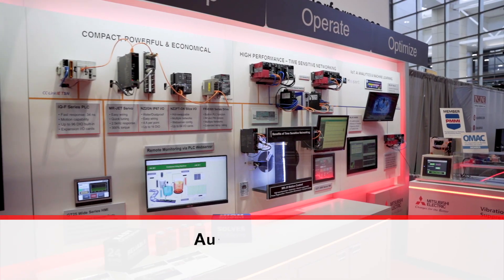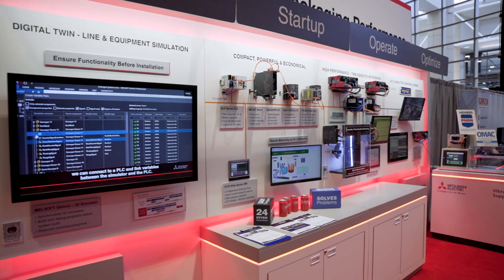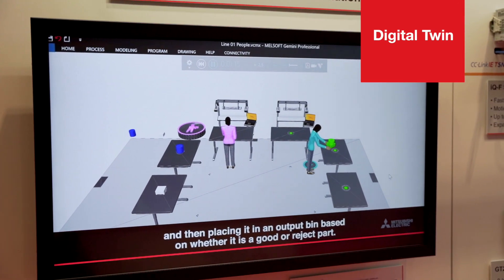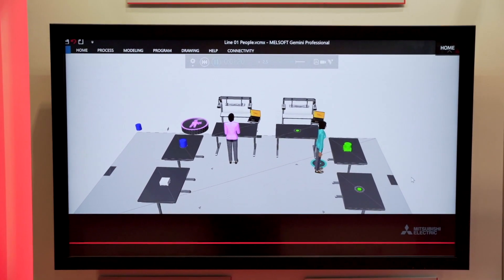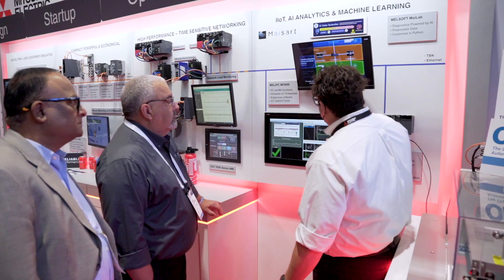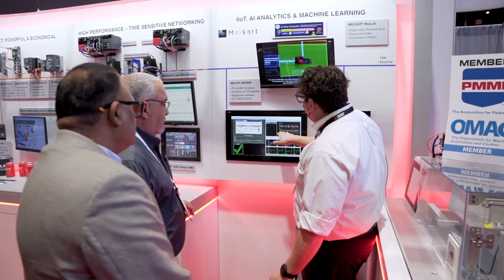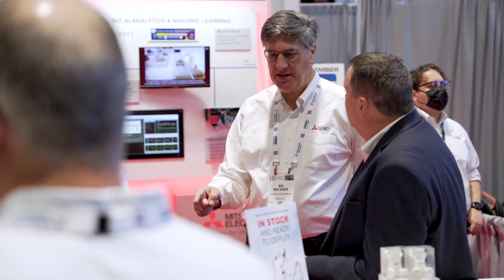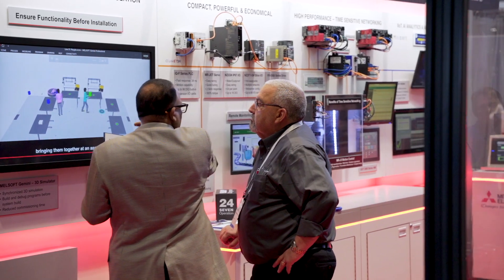Here in our automation area, we're showing a variety of different products. The first one you're going to see is the digital twin — this is software that allows you to hypothesize how a real-world system will operate. What if we made the conveyor longer? What if we added more robots? What if we changed the program in different ways? This allows you to strategize and figure out what's best for you, fitting your environment with the same constraints of size, flow, and product.